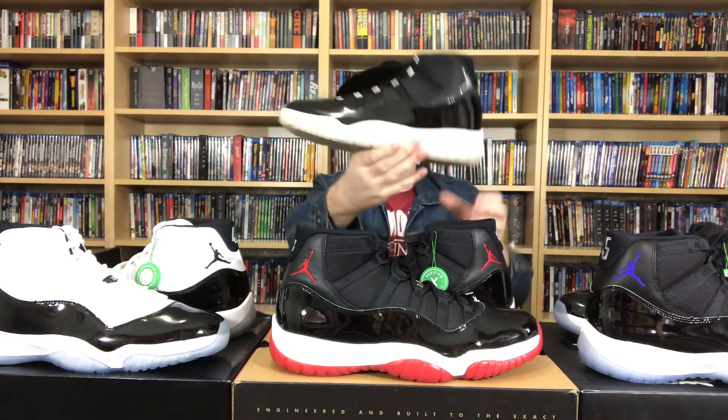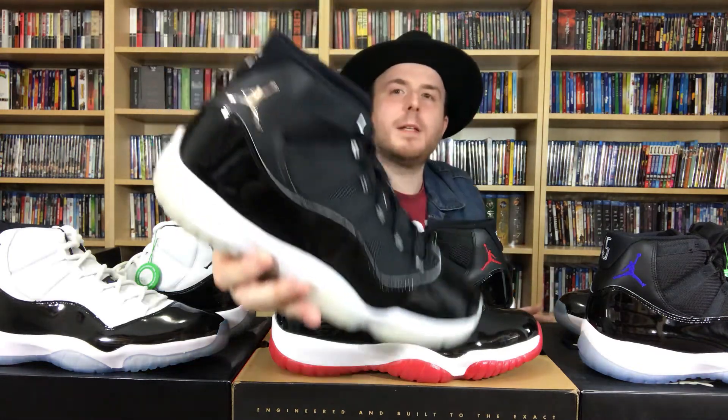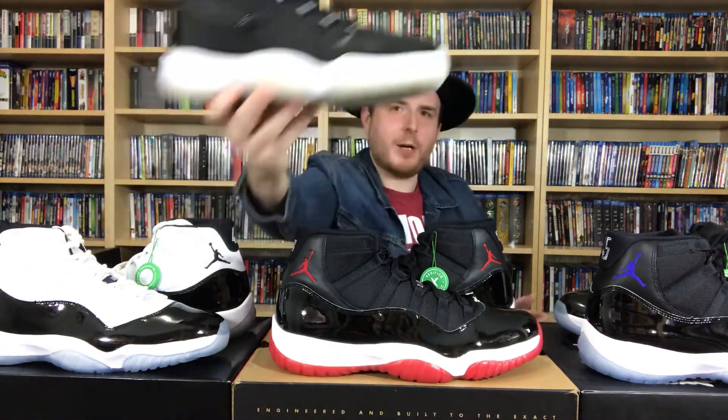Nice quality. I do really like these. The Jumpman is very metallic, silver, shiny. I do like these — I think I like these better in hand. I have to wear these. Maybe I'll throw these on tomorrow. I really do like these.